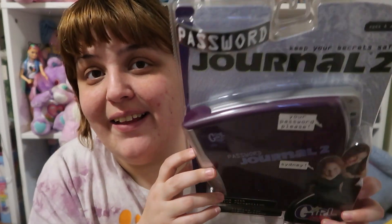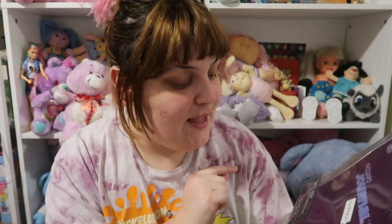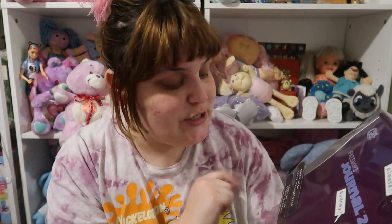It's a very glary toy, but this is Password Journal 2 — ages eight and up. Keep your secrets safe: you use voice commands, say your password into this, and it opens up with voice recognition. You can light it at night for privacy, and there's a secret safe which is one of my favorite parts.